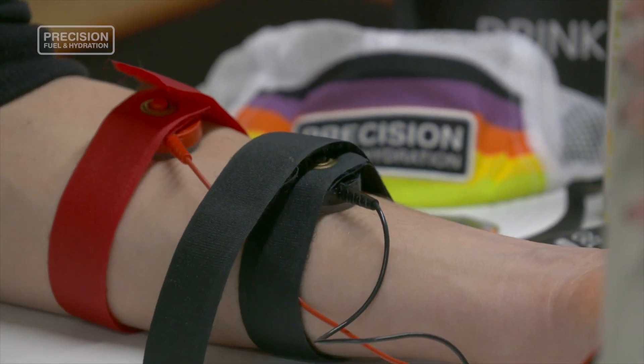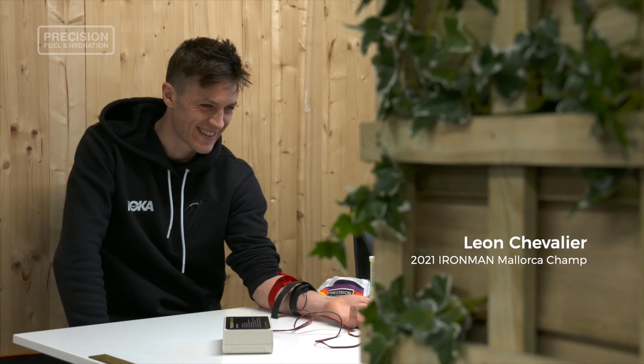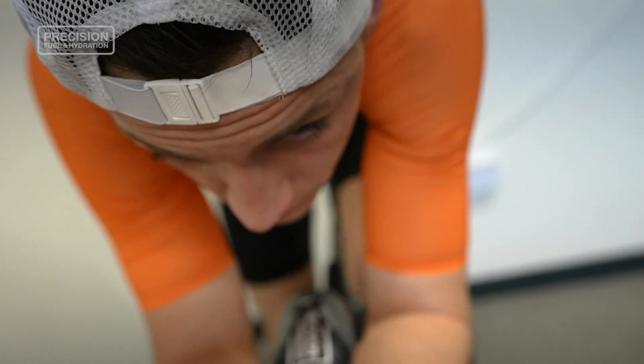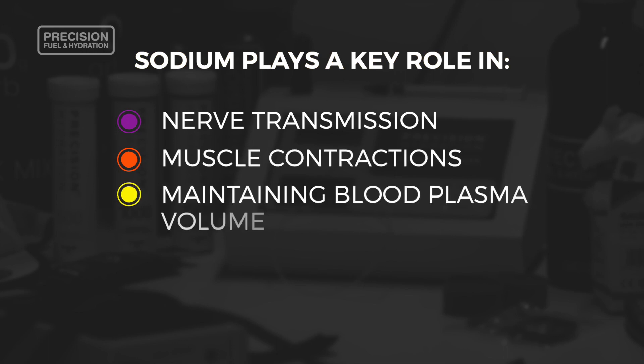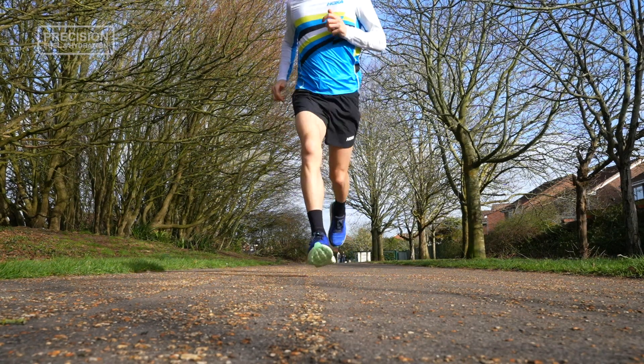The test measures sweat sodium concentration — in other words, how salty your sweat is. Knowing how much sodium you lose in your sweat is incredibly useful for athletes, as sodium plays a key role in nerve transmission, muscle contractions, and maintaining blood plasma volume and cognitive function, all of which are incredibly important if your goal is to perform at your best.